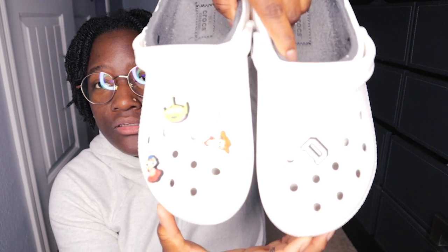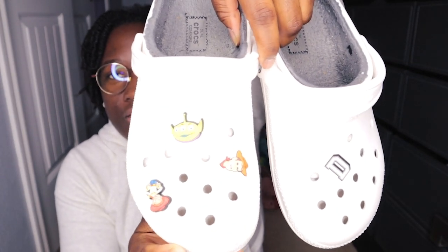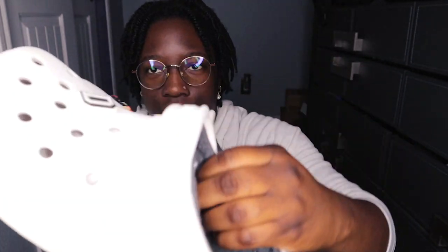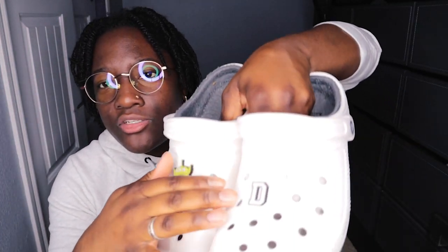Next I have some more with the fur on the inside. I themed these Toy Story, and got my initial D on it for my middle name. Those were probably my most worn ones that I used for indoor house shoes. But sometimes I just rotate now — I just grab a pair and go.